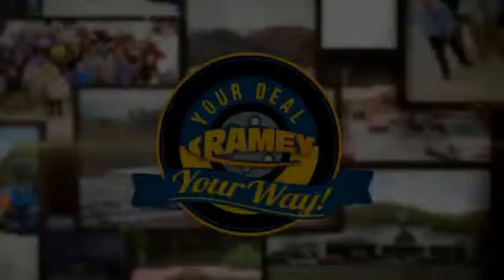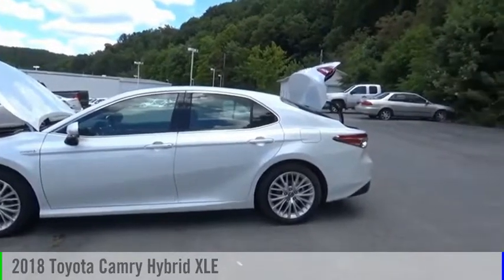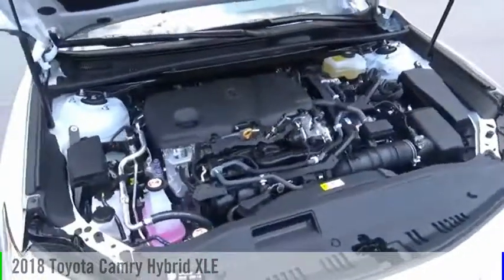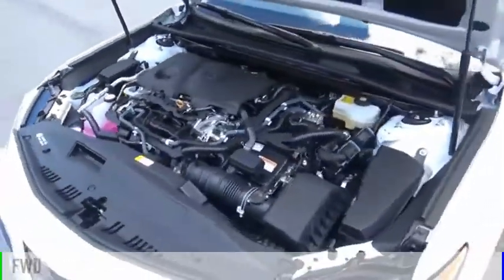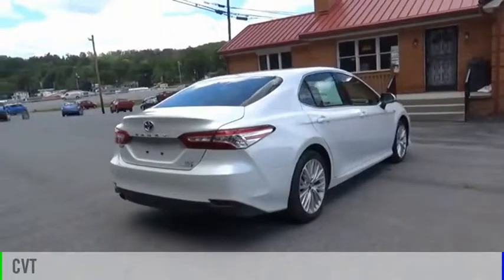Amy, it's your deal, your way. You are going to love the 2018 Camry Hybrid. This vehicle is powered by a front-wheel drive, four-cylinder, 2.5-liter engine, and comes with a continuously variable transmission.